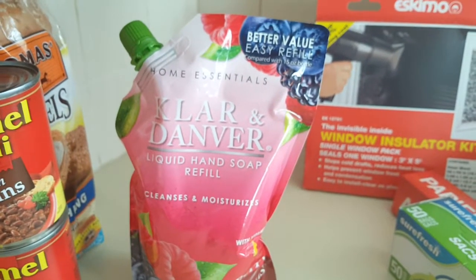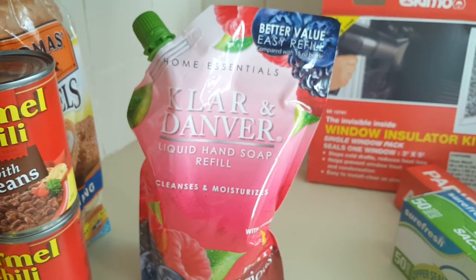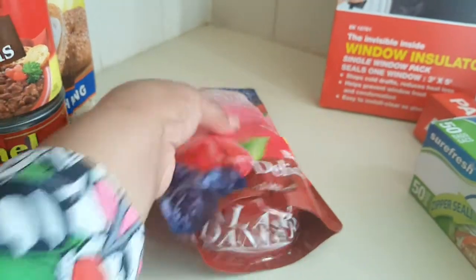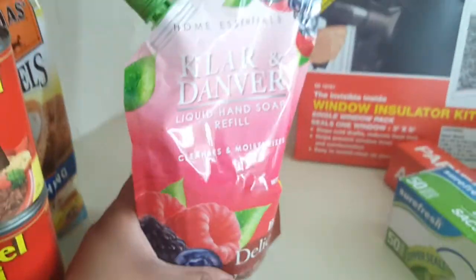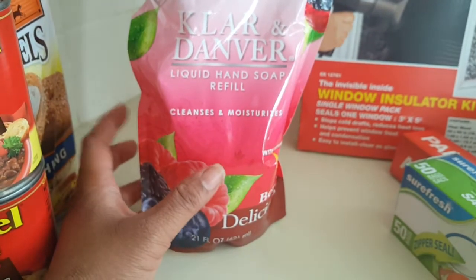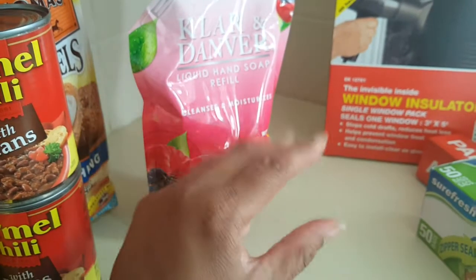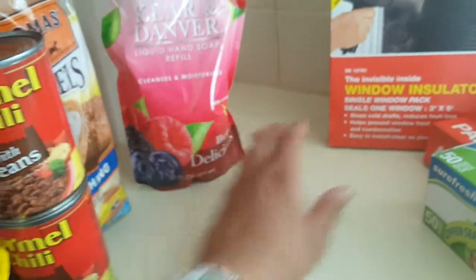Starting into the non-food items — I got this Claire and Danver Hand Soap Refill. I usually get the individual ones, but this is 21 ounces for a buck. I really like this one — I like the way it smells and the way it looks. It's kind of cool to mix the two, like the standard one with the orange, and it just looks like a sunset. But I got that.